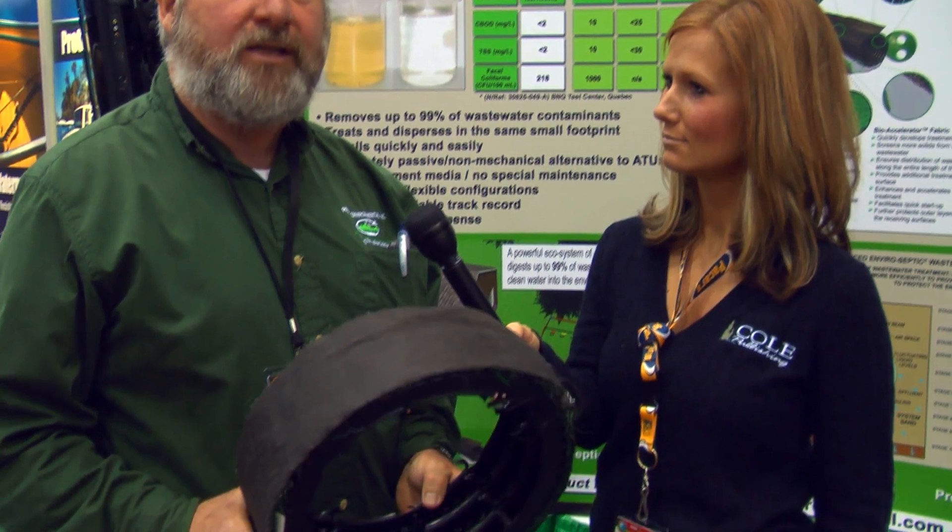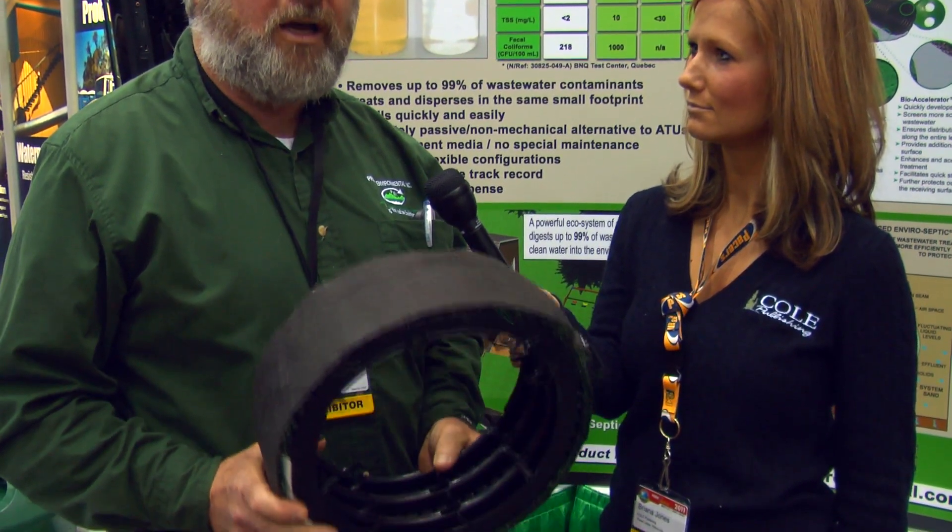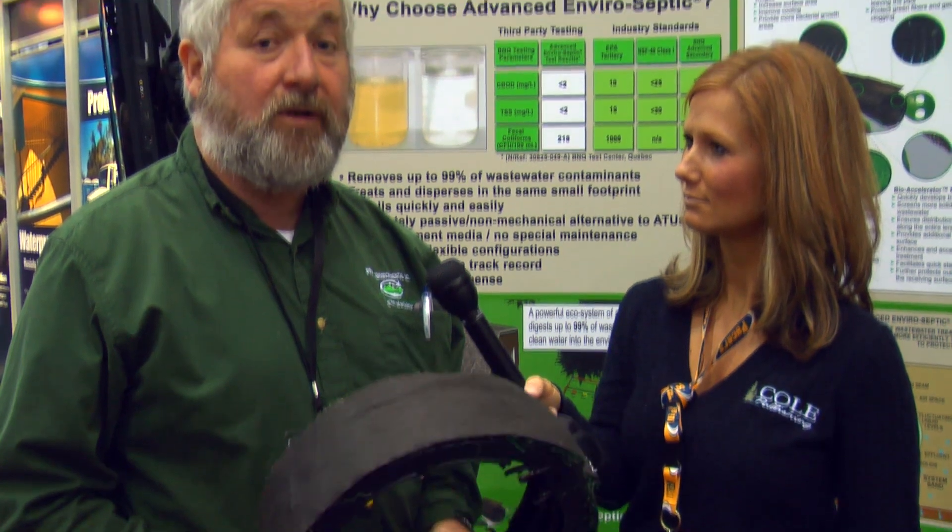It's a non-mechanical, passive unit, which allows us to go into these sites and replace an ATU with a unit that a homeowner can afford. Whereas normally a homeowner has to have a mechanical device which is hooked into electricity, there is a lot of maintenance involved and a lot of replacement parts. In this case, there is none of that.